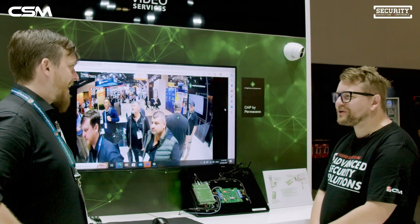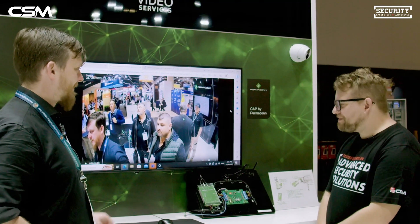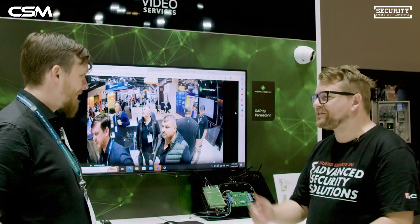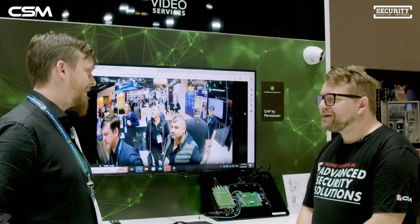Amazing, Tom — this is really incredible. I see this as the next stage of alarm monitoring. Thank you so much for running through all that with us. We're really excited with the partnership and can't wait to keep moving forward. Thanks for coming down and seeing us.